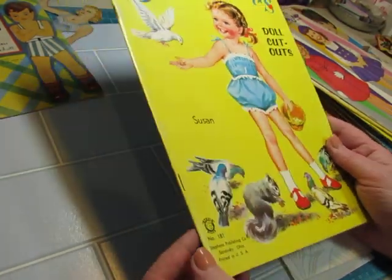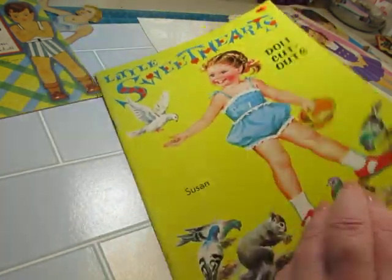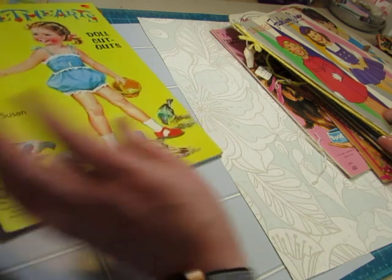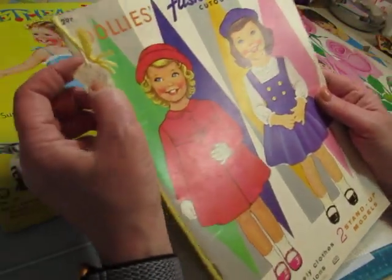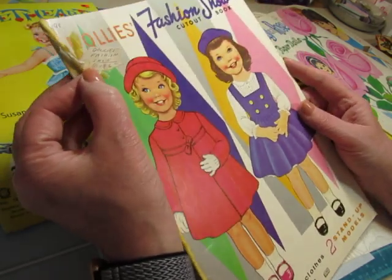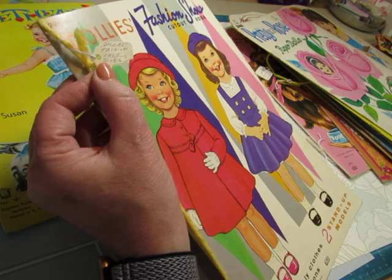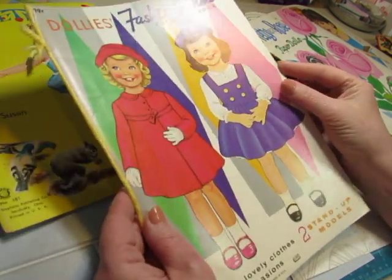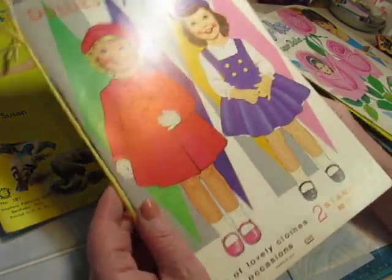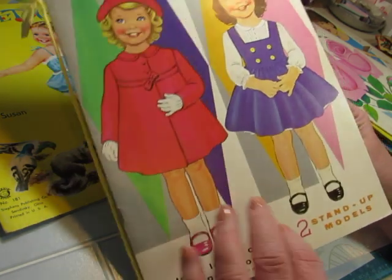This one has no date — it's Stevens Publishing Company, Sandusky, Ohio. Dolly's Fashion Show. Seems like I've had this one before and probably sold it. I don't know — I'd have to get into my drawer that has all my paper dolls. This is 1969 from James and Jonathan Publishing Company.